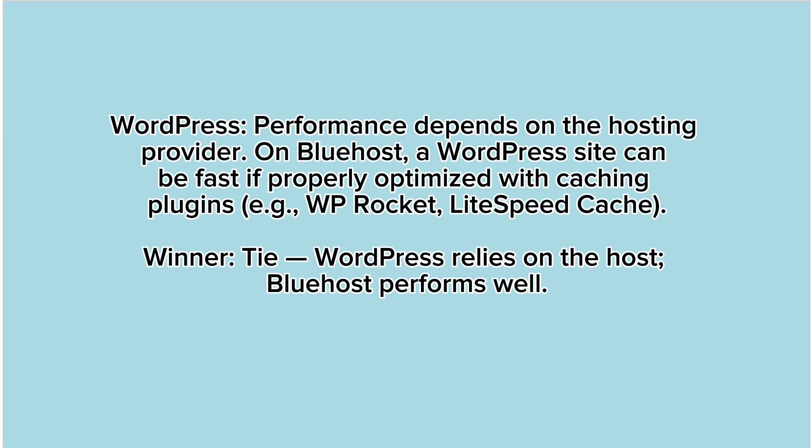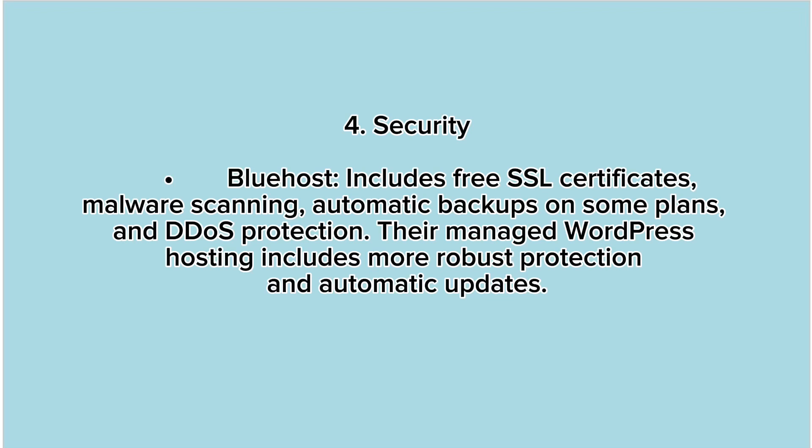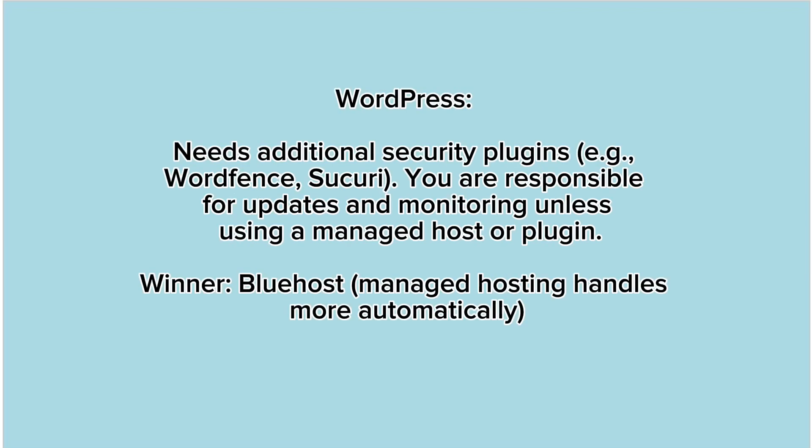4. Security. Bluehost includes free SSL certificates, malware scanning, automatic backups on some plans, and DDoS protection. Their managed WordPress hosting includes more robust protection and automatic updates. WordPress needs additional security plugins — for example Wordfence or Sucuri — and you are responsible for updates and monitoring unless using a managed host or plugin. Winner: Bluehost managed hosting handles more automatically.